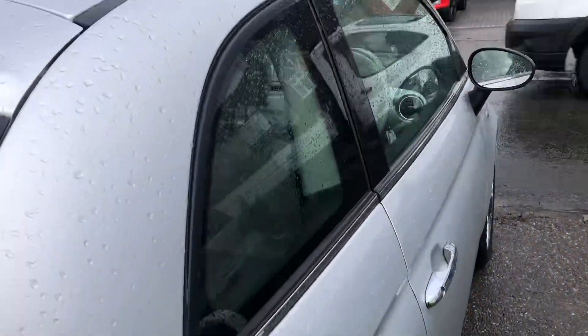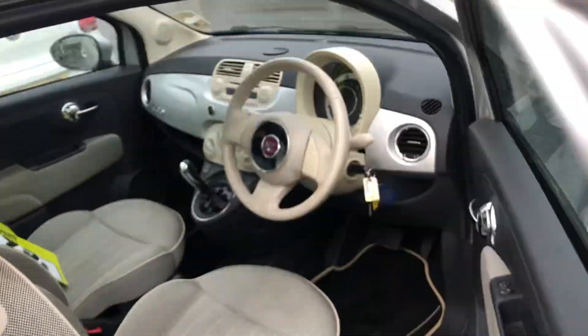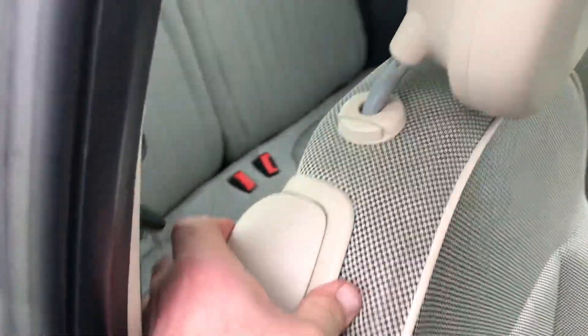Nice silver bodywork, and we've got a panoramic roof. Two keys, and a nice clean interior — these are normally really rather horrible.